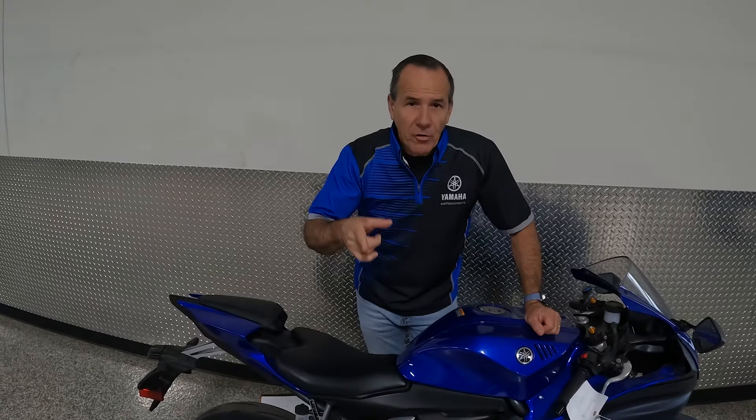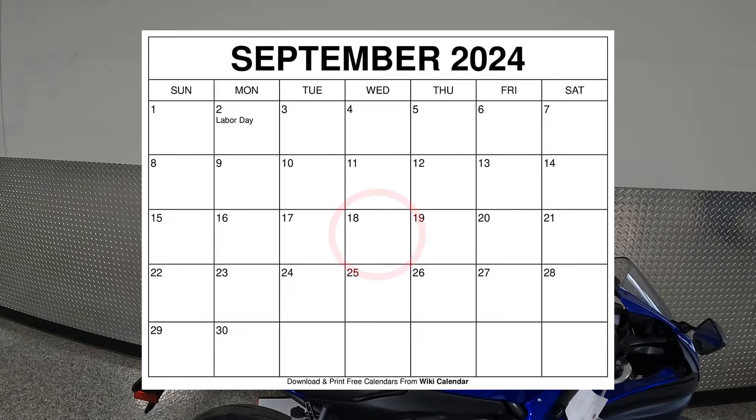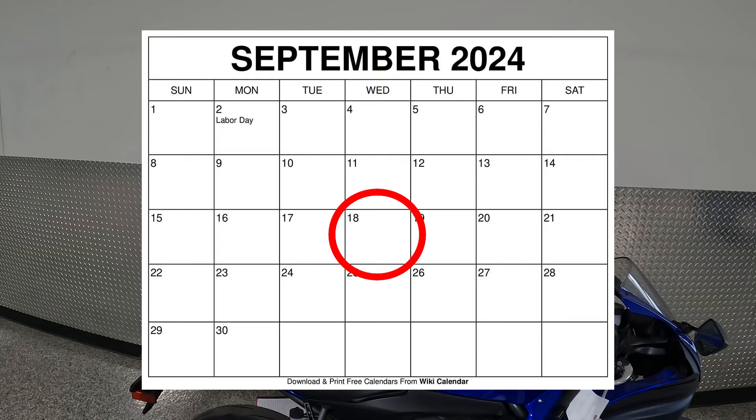Now for the close: circle September 18th on the calendar. We're going to have a returning model that I think your super sport fans will be pretty darn excited about. Thanks again for all you do and keep selling those Yamahas.